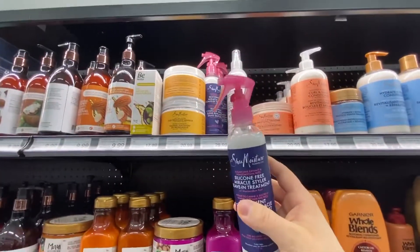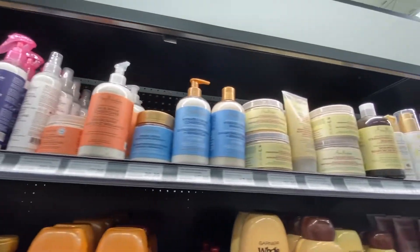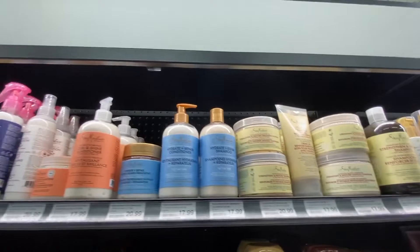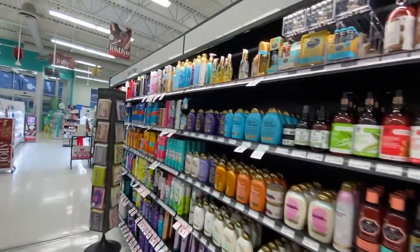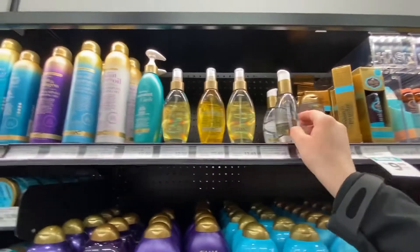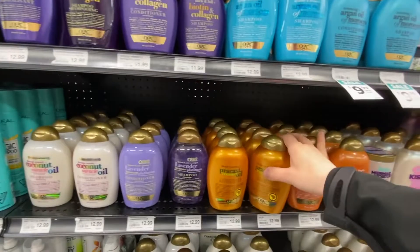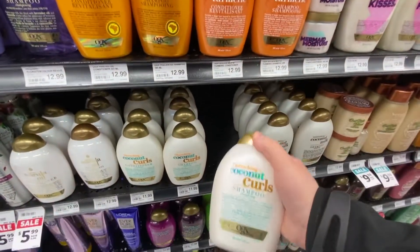And another great brand for your hair is Shea Moisture. They are really natural as well — probably the closest to salon quality in a drugstore, though still watered down compared to salons. They have the argan oil, coconut milk. And then these by the OGX brand — coconut curls. That looks good.